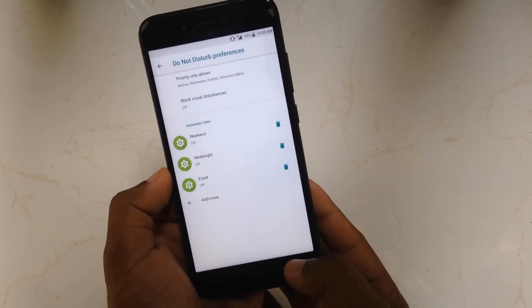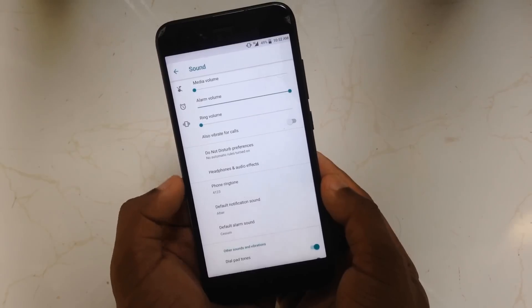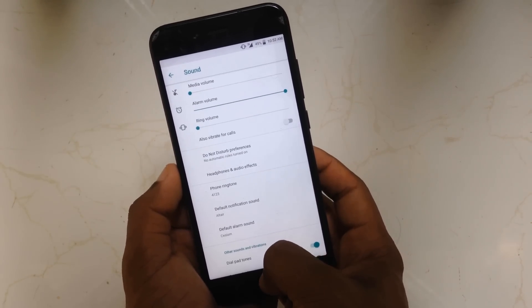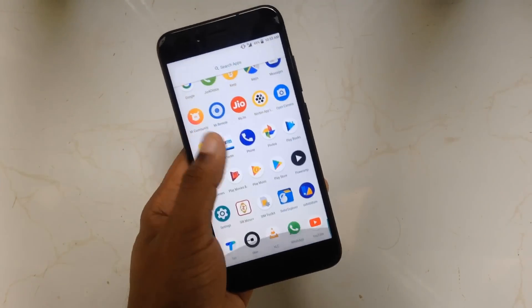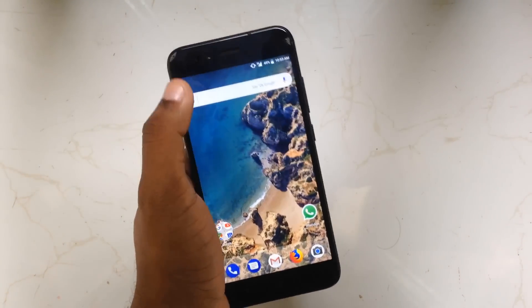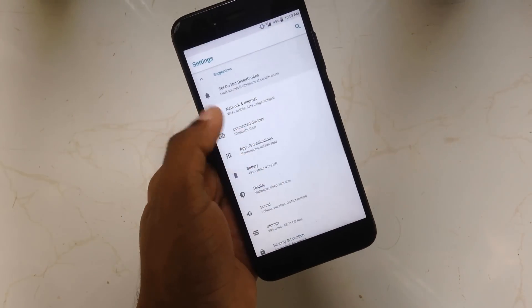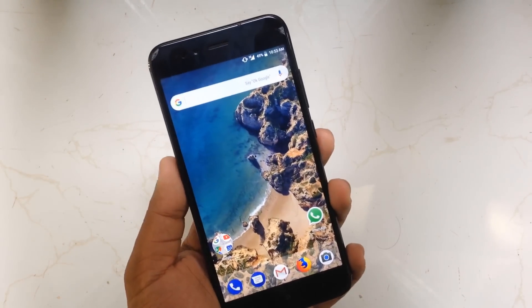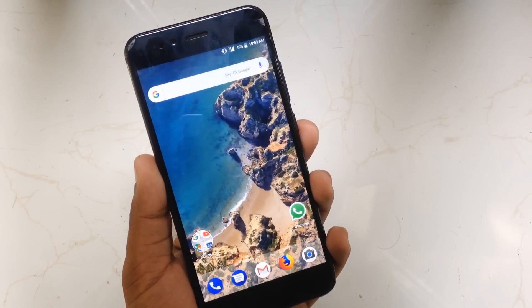Here are the new do not disturb preferences — pretty much the same with slight modifications. That's it guys, it's a really good update. I haven't faced any issues with this. Many of the previous issues were fixed completely — no blackout issue — and fast charging has also been enabled on this device after this update.